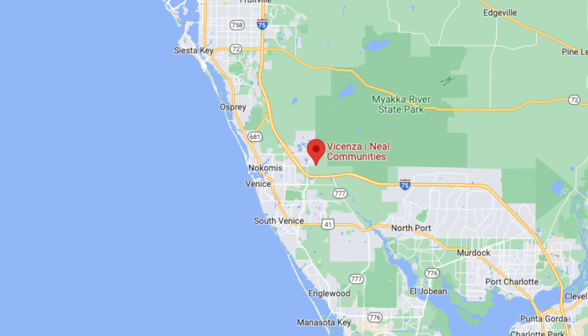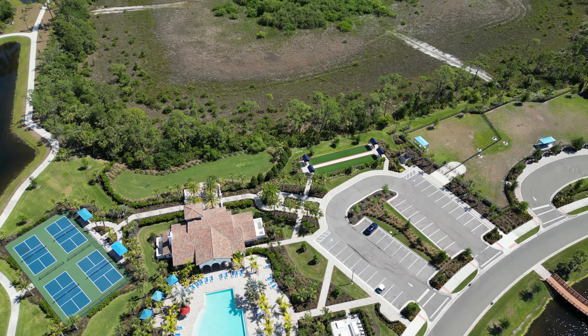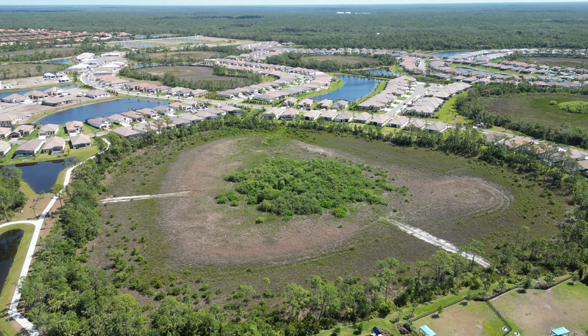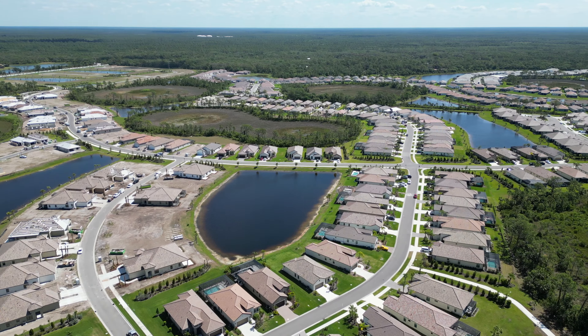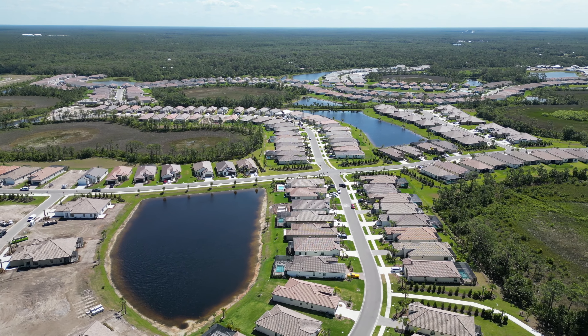Vicenza is located in Nokomis, just east of I-75. This is a Neal community, and if you don't know Neal, it's a highly awarded, privately held home builder here in southwest Florida. Vicenza has over 500 home sites, and as of the making of this video, they're about halfway done. As you can see from the drone shot, they incorporate a lot of green space and water.